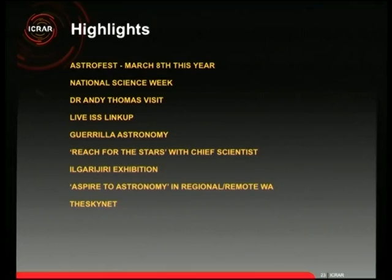Stephen Tingay, co-director of our Curtin node, took indigenous artists up to the SKA site, showed them the instruments, and explained radio astronomy. From that visit they produced an amazing art exhibition called Ilgarajiri that has toured America, Africa, and Europe — beautiful indigenous artwork inspired by the telescope. We also tour regional and remote Western Australia, visiting indigenous communities and remote schools, because away from Perth's city lights they have an amazing view of the sky, and there's a very strong connection in WA's indigenous culture to the sky.